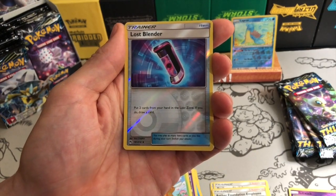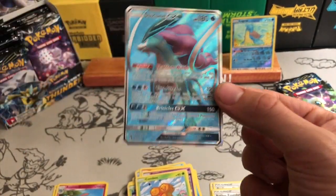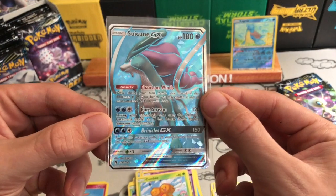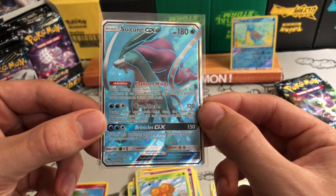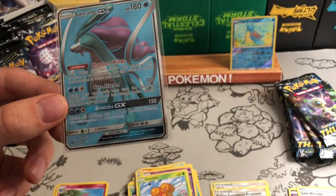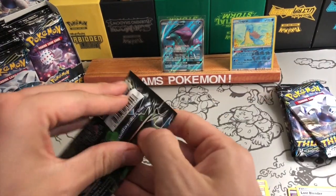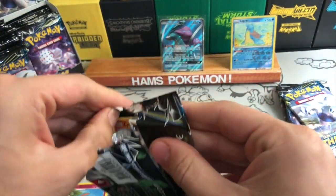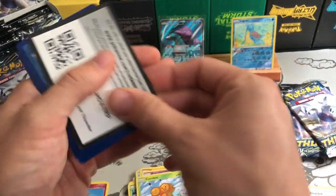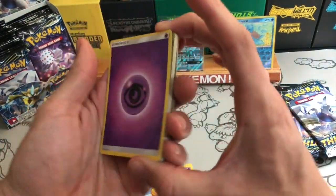Lost Blender: put two cards into the Lost Zone — if you do, draw a card. And straight off the bat, there is a Suicune GX! If you watched my Elite Trainer Box opening, this is one of the cards I called out. I just love the artwork on it. Its ability says: once during your turn, before your attack, if this Pokemon is on your bench you may shuffle it and all attached cards back into your deck — great against spread decks or to avoid giving up two prize cards.